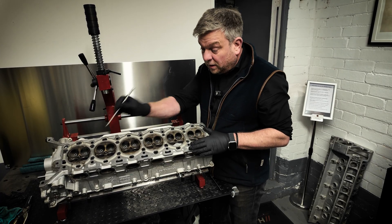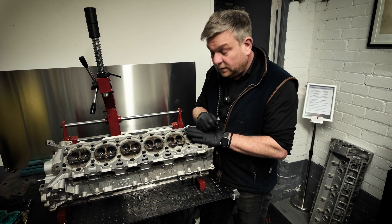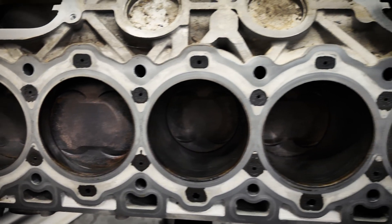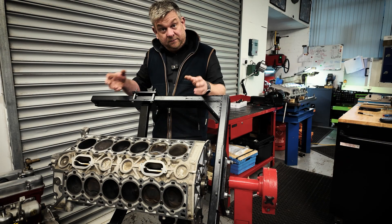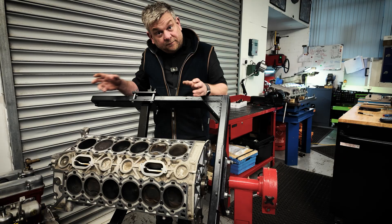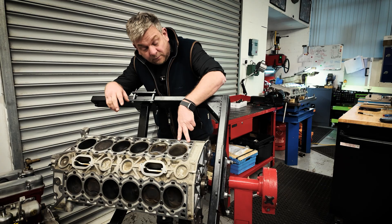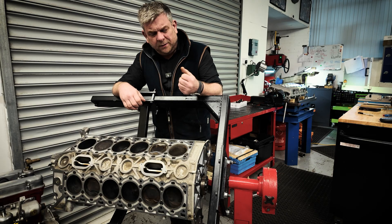We would be replacing all the valve guides on the exhaust side of this cylinder head and maybe the inlet side as well — we'll take a closer look at those. Moving on to the bottom end and looking at the cylinder bores and pistons. The cylinder heads have been removed. It's worth noting that on the cylinder heads before removal, the exhaust port for cylinder number five looked very wet — different in sequence to cylinders one through six.